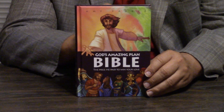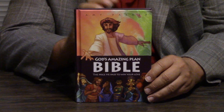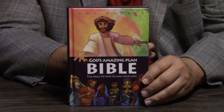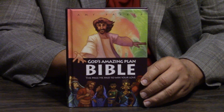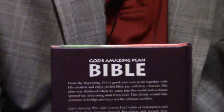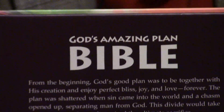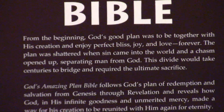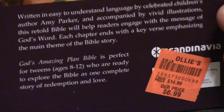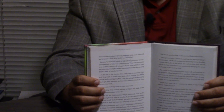Hey, Pastor Steve Waldron. I hope you're having a great day in Jesus. Thankful you're here with us. We're looking today at God's Amazing Plan Bible. I was looking to see what scripture references it used — NIV, CEV — but it's mostly like a storybook. So God's Amazing Plan Bible: the price he paid to win your love. It's done by Amy Parker. Let's take a look on the inside of this. It's very well done.